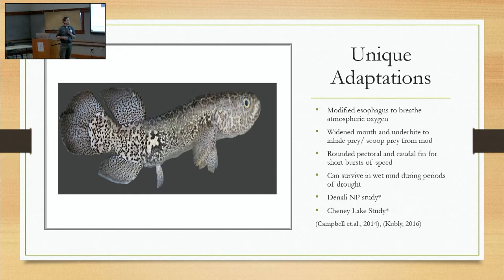They have really unique adaptations — this is what makes them the most cool. They have a modified esophagus to breathe atmospheric oxygen, essentially acting as a lung. They can breathe air in anoxic environments. They have a wide mouth and underbite to inhale prey and scoop prey from the mud. Their rounded pectoral and caudal fins make them an ambush predator, not unlike pike, just for short bursts of speed. They can survive in wet mud during periods of drought. There's an awesome study at Denali National Park where they found ponds so full of methane they were completely anoxic, and blackfish survived the winter by breathing air out of muskrat holes — surviving entirely without dissolved oxygen. Another great example out of Cheney Lake: when they rotenoned the lake for pike, the blackfish survived the rotenone treatment, presumably by breathing air or by burying themselves in the mud. They're extremely resilient, specially evolved fish.